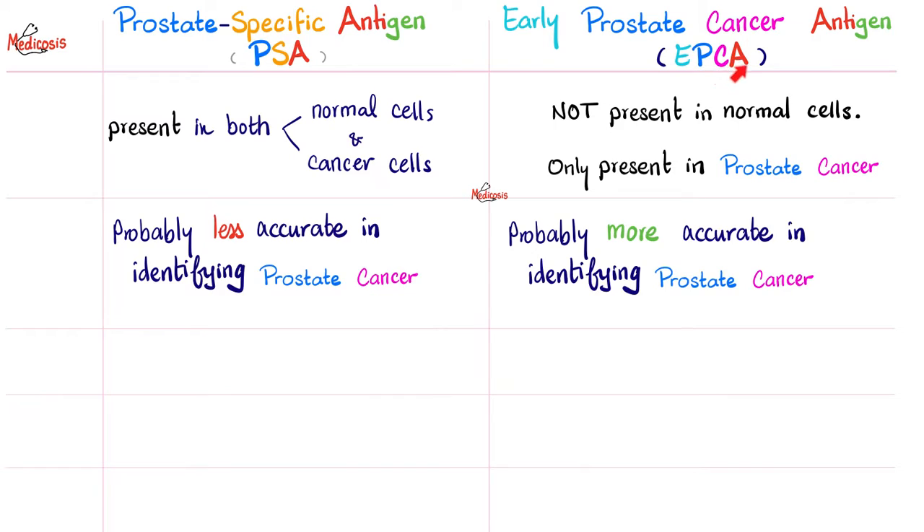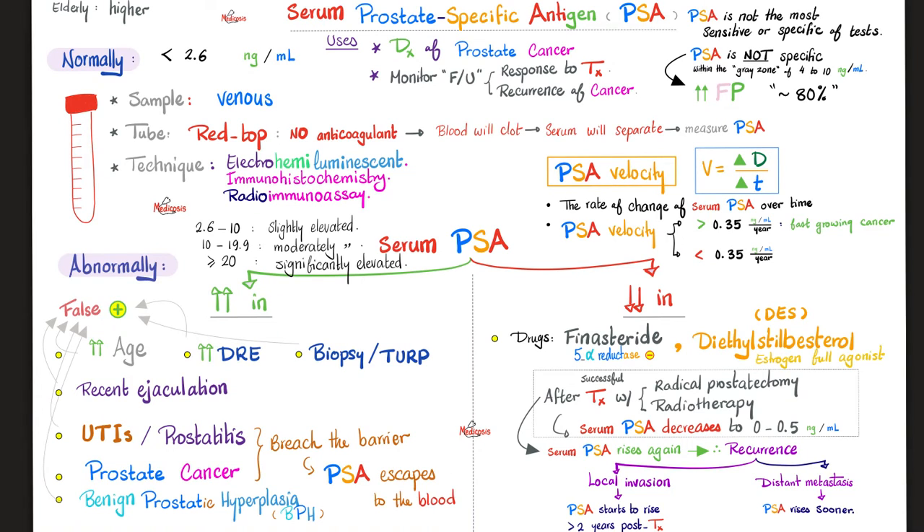PSA versus EPCA. PSA is present in both normal prostate gland cells and prostate cancer cells. But EPCA is only present in the cancer cells. PSA is a blood test. EPCA depends — EPCA1 is in the tissue, i.e. the prostate, while EPCA2 is in the blood. To find EPCA1, you would biopsy the prostate gland. PSA is probably less accurate in identifying prostate cancer versus EPCA, which is more accurate. If you want to learn more about PSA, please check my previous video in this lab's playlist where we talked about it in detail.